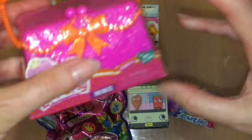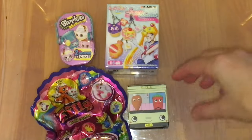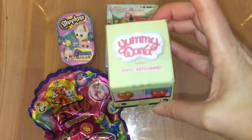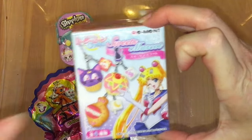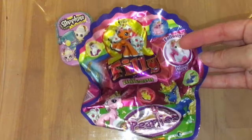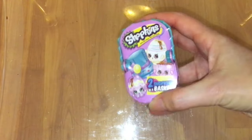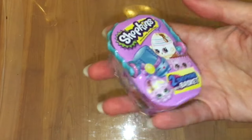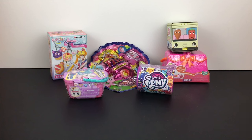Our remaining ones are Lalaloopsy Minis — oh, these are adorable — then we have the Cutie Mark Crew from My Little Pony, a Yummy World from Kid Robot, a Remédia for Sailor Moon which is awesome, a Philly Little Pearlies (like Philly Squinkies), and finally a Shopkins — one of the little Easter basket special edition ones.